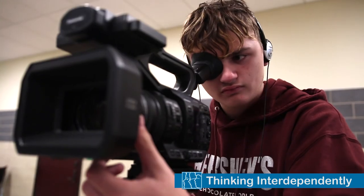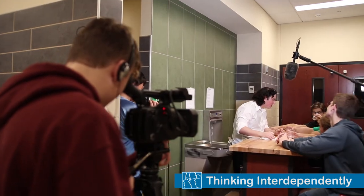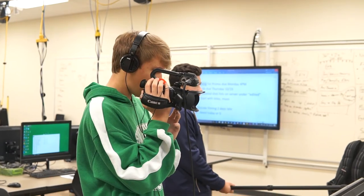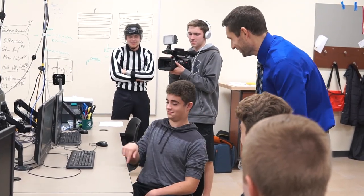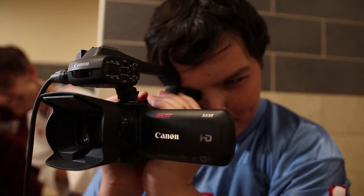In video production, we do our share of creating as well, and it's very important that our students work together and think interdependently. From the very first brainstorming session, we want them sharing ideas, communicating, and learning from one another. Especially when they're on set, things can get very chaotic, so it's important that they talk to one another and work together as a unit.